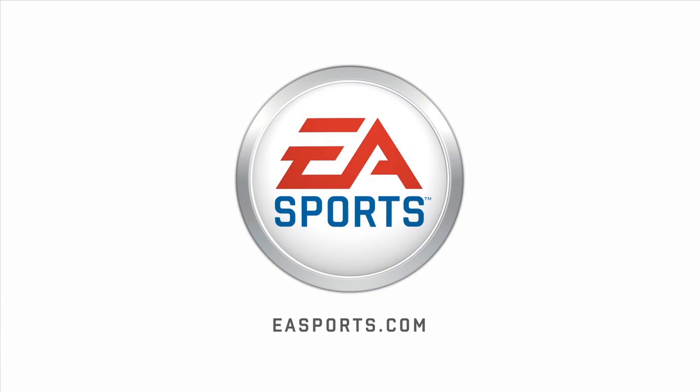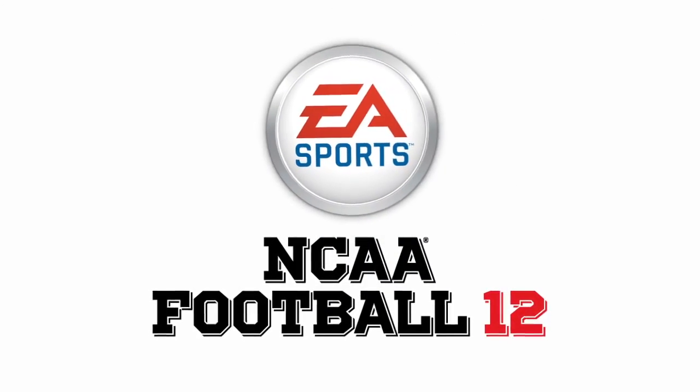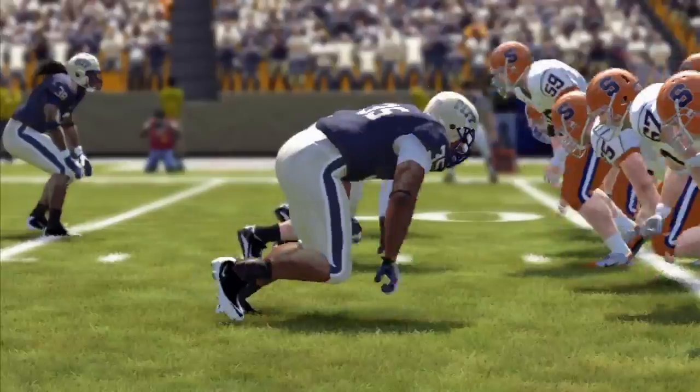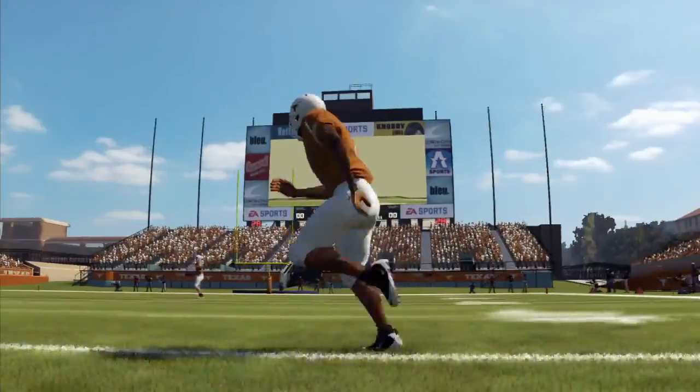EA Sports. It's in the game. Hey everyone, Ben Homeler here, and I want to show you more about the new bull rush and dive catch improvements we've added to NCAA Football 12.